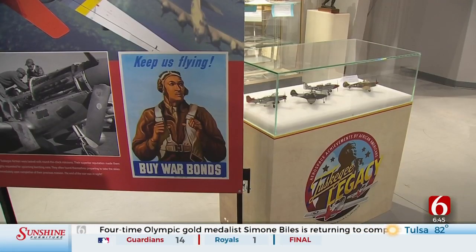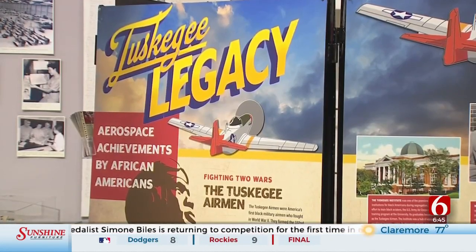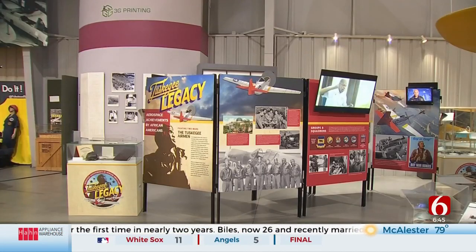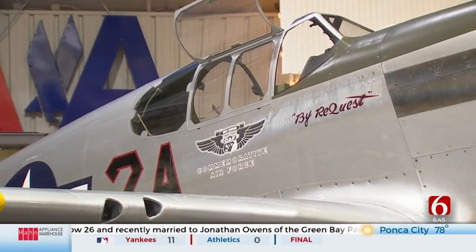The museum already has an exhibit dedicated to the Tuskegee Airmen's role in World War II. Museum curator Alex London says it's important for visitors to leave informed and inspired by the fighter pilots' work, especially for their perseverance in the segregated military at the time.